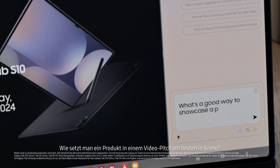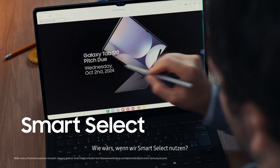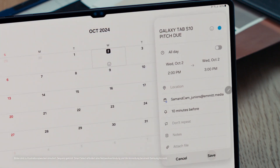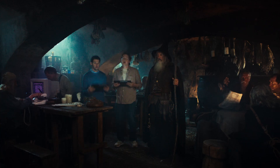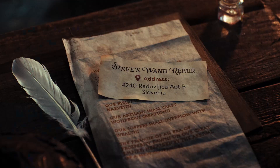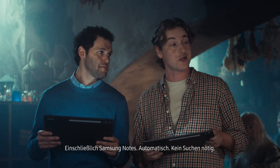What's a good way to showcase a product for a video pitch? Try to create a narrative around your product. What if we take Smart Select? Once you select something with the S Pen, it predicts what you want to do next. The S Pen is kind of like a magic wand. Everything he points his S Pen at is ready to be sent to related apps, including Samsung Notes, automatically. No more searching.